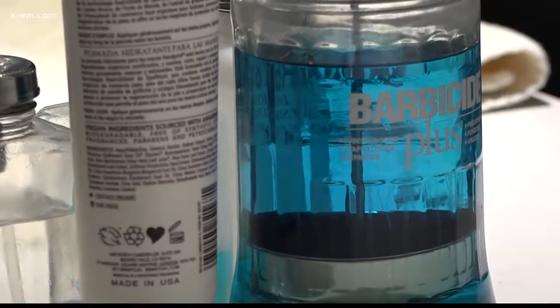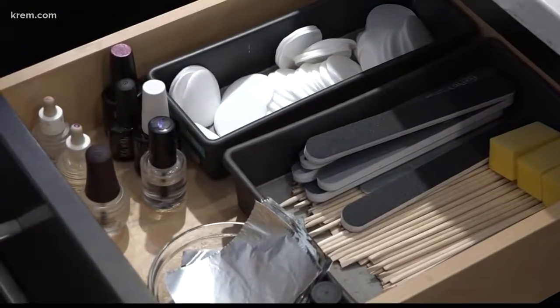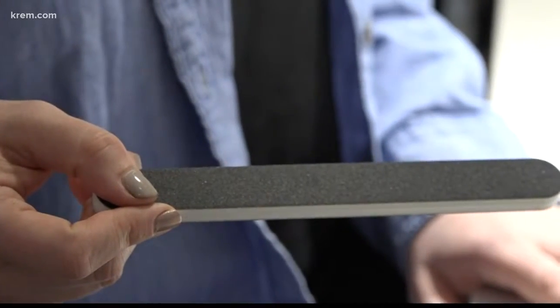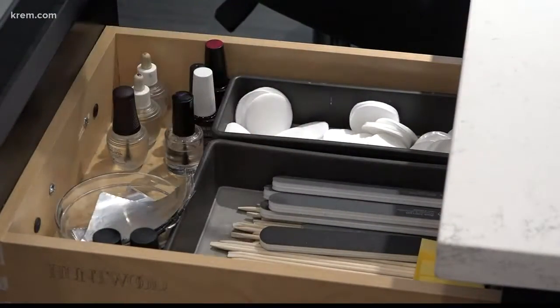Watch for how tools are stored — they need to come from a closed container. Even the nail file, by law, needs to be disinfected. We don't reuse any files. Even if it's just a barely-used file, we toss them every time. If you go home with your file, that's a great indicator they aren't reusing files on clients.